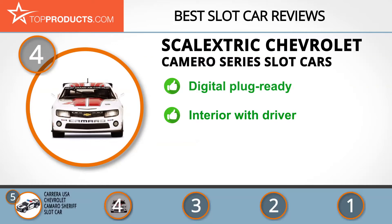It has a highly detailed body, complete interior with driver, easy-change pickups and braids, xenon effect headlights, and functional rear lights. Unfortunately, the magnets could be considered weak, especially on the back end.